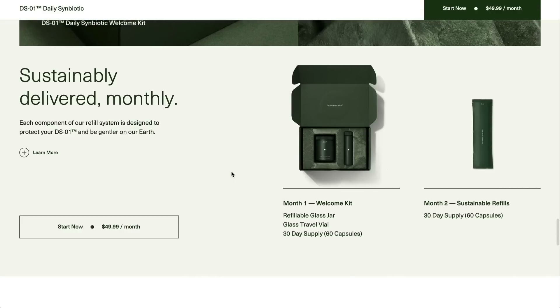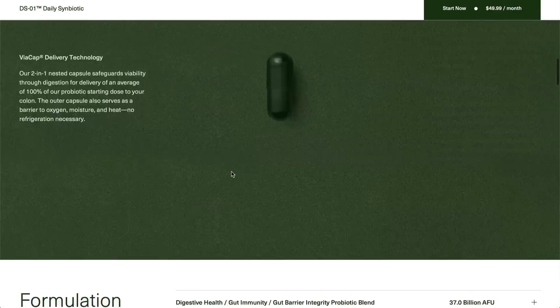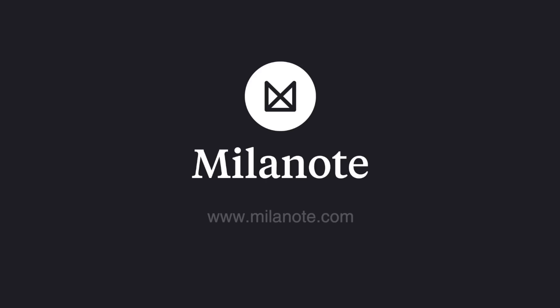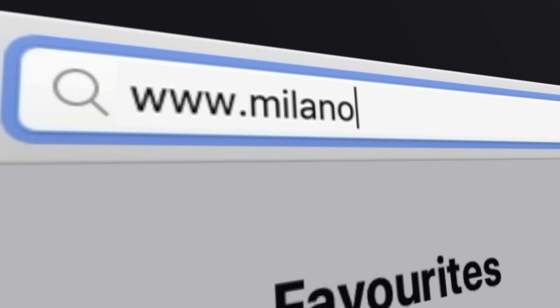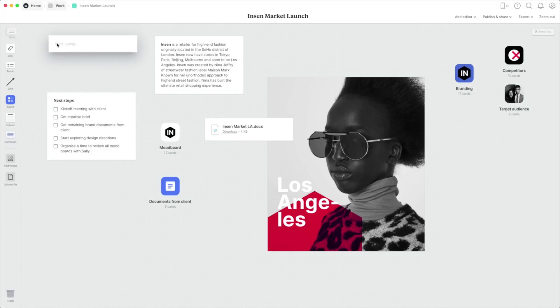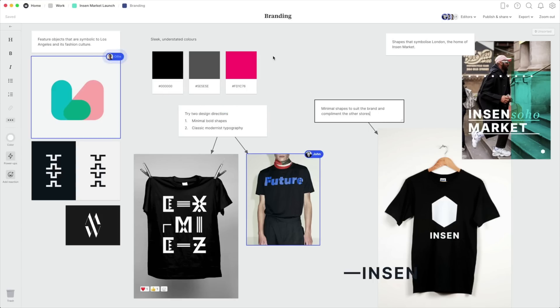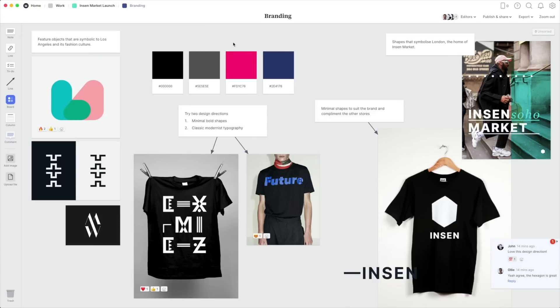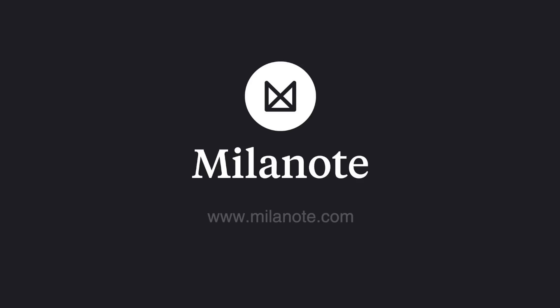The links to all the websites featured in today's video will be down in the description below. And if while you're taking a look at them you want to create a mood board, you're going to want to check out Milanote, which is sponsoring today's video. Milanote is a bit different than traditional software — it's more like working on a wall in a creative studio. It allows you to map out your projects, gather and organize all of your inspiration in one convenient place, and also collaborate with your colleagues or clients in real time. As a full stack designer, it's an essential part of my workflow, and this awesome tool is free — check out the link at the top of the description.